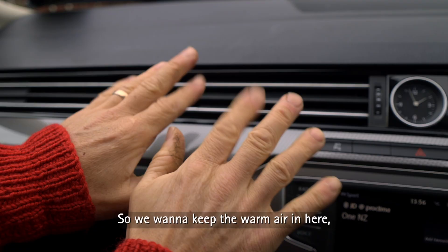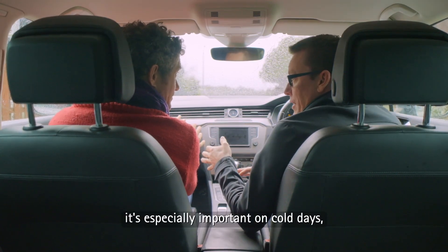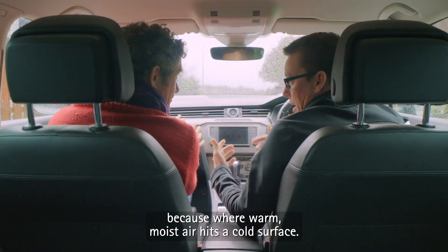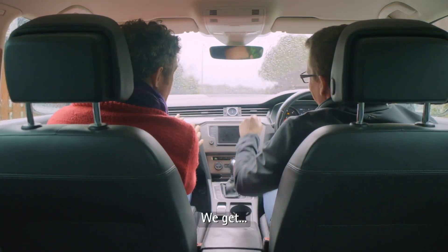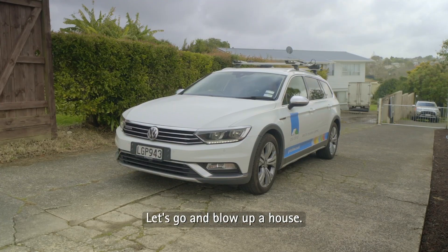So we want to keep the warm air in here, the cold air out there. It's especially important on cold days because where warm moist air hits a cold surface, we get condensation. Righto, let's go blow up our house.